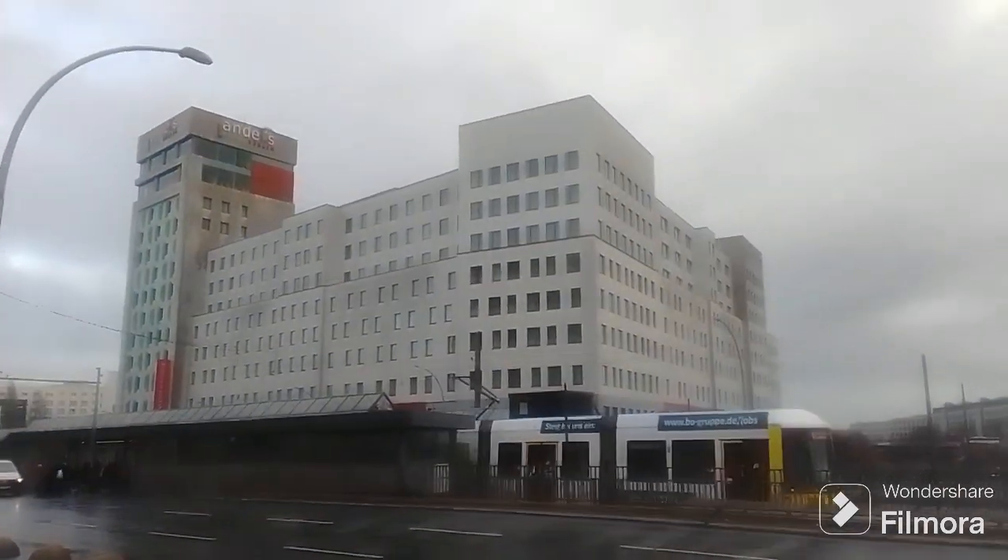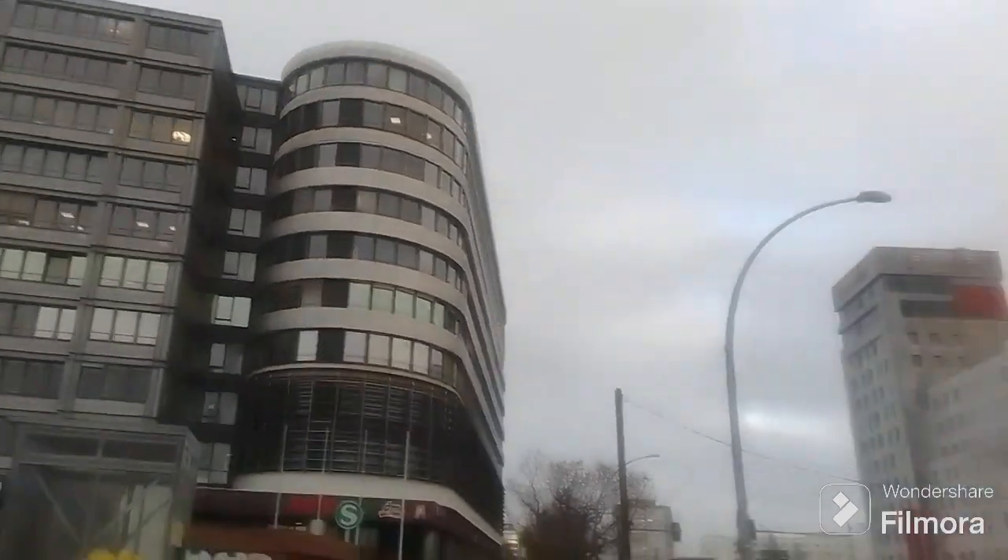I'm in front of Landsberger Allee Espan and I'm going to show you a typical German Berliner neighborhood, which is Landsberger Allee.